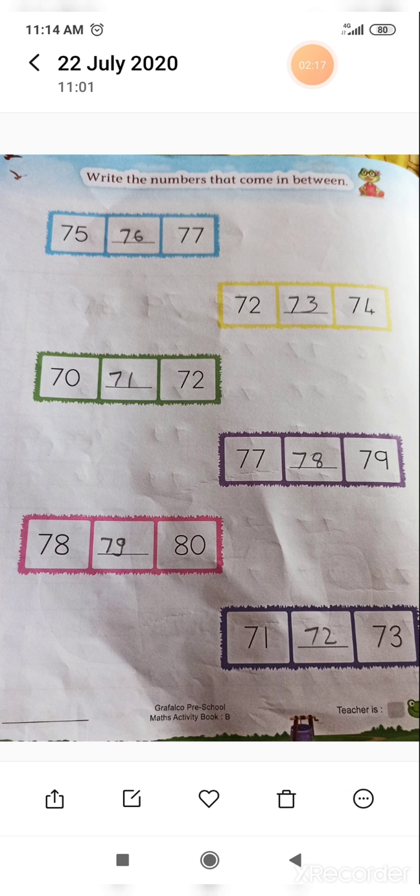Now next: 72 is given to us and 74. But one number is missing here — between 72 and 74, which number is coming? After 72, it is coming 73. That means between 72 and 74, the number 73 is coming. Very good. So like this, you have to solve the next exercise also.